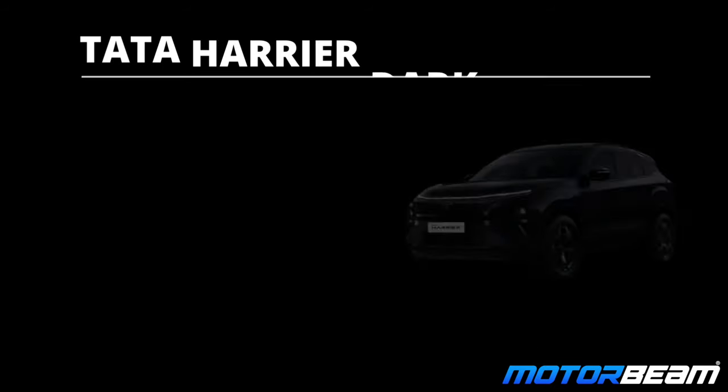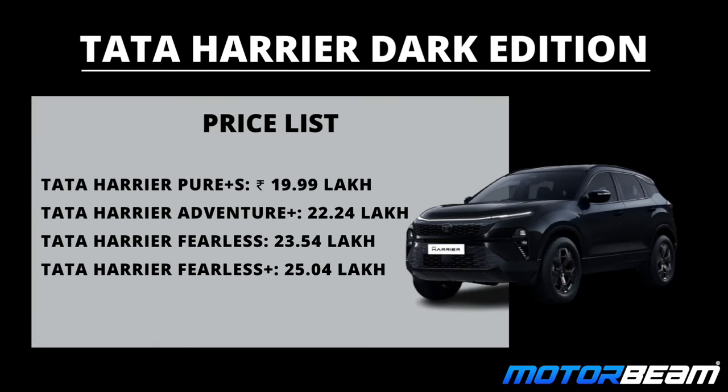These were the basic variants of the Tata Harrier. A dark edition is also available right from launch, so you get different regular personas as well as dark edition personas, with all pricing visible on screen.